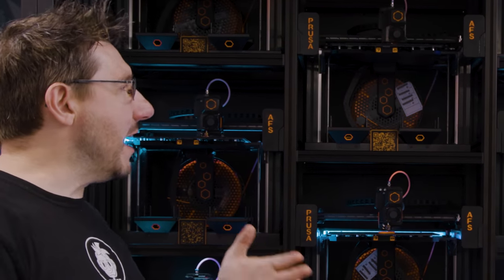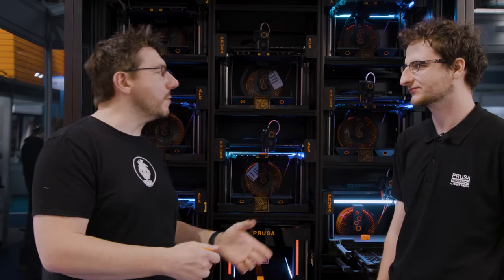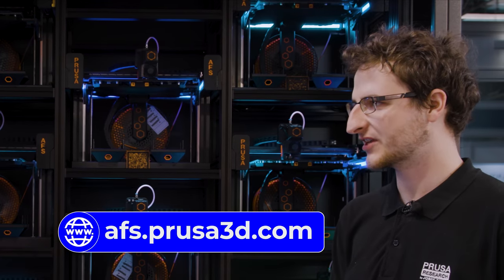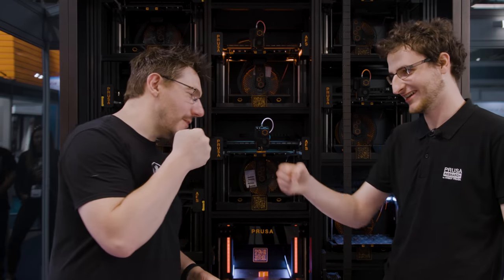Pricing for the AFS isn't available yet — they'll be introducing it properly at Formnext in Frankfurt this autumn, and that will include pricing. For now, if someone wants to know more they can visit afs.prusa3d.com.